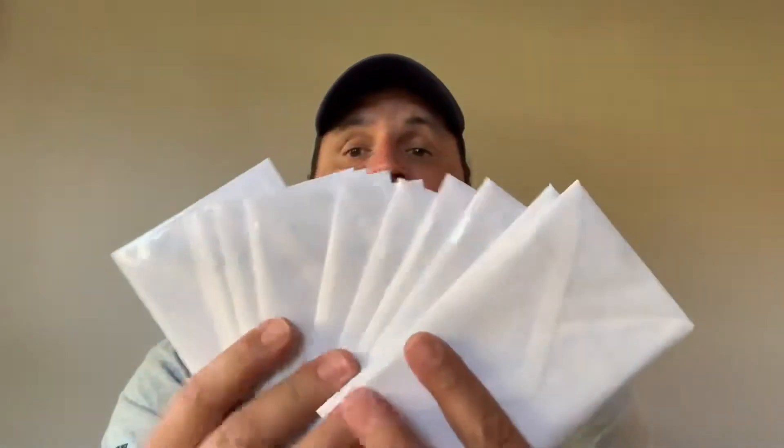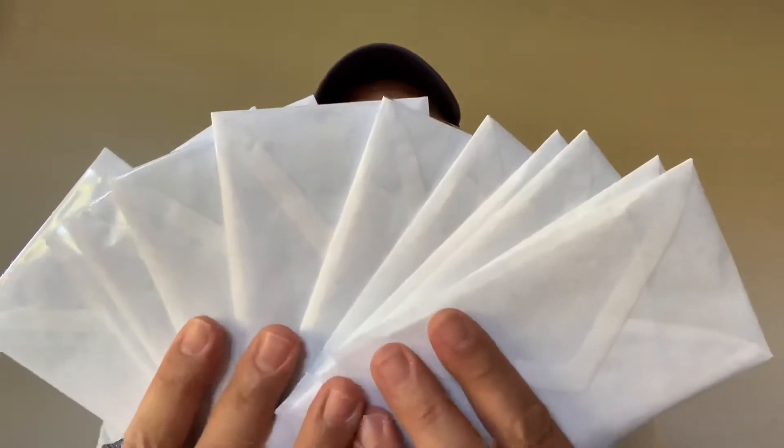First things first, we got today's mail shipments going out today. We've got about what it looks like there for close to 13 PWE shipments. That's a big deal.